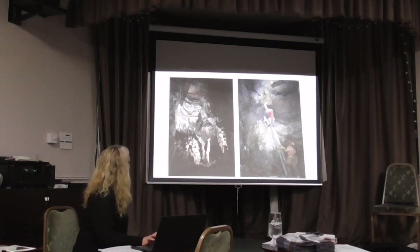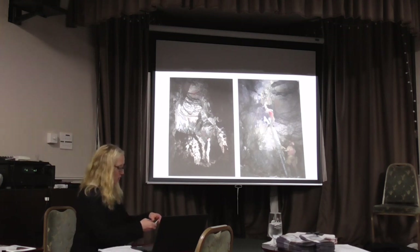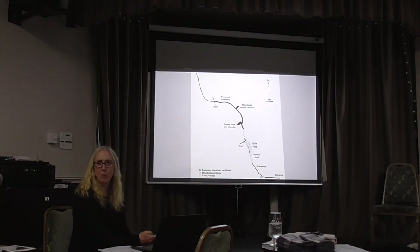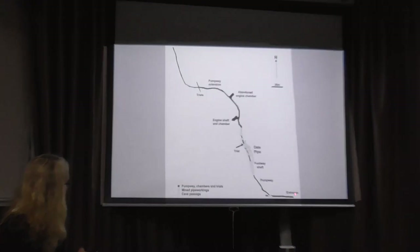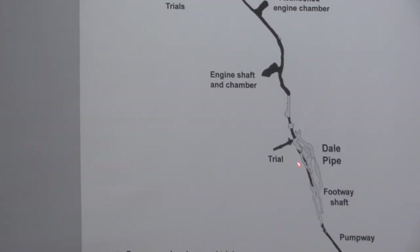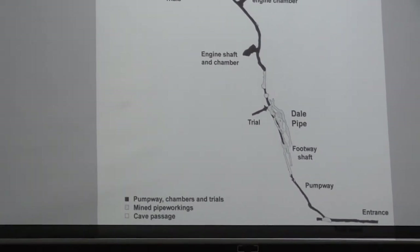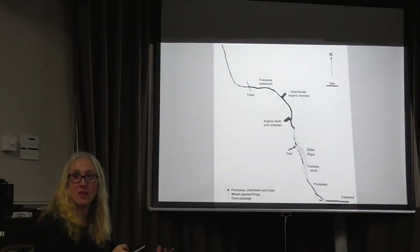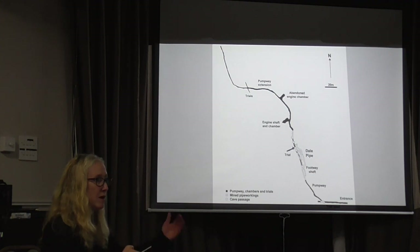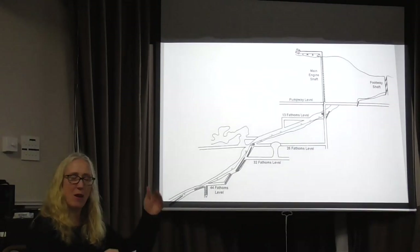John has a particular soft spot for the history and archaeology of mining, so he enjoys going underground. This is the plan of the workings produced from that survey. You've got the entrance down here, what we call a pumpway here — some of these are natural cave formations, others are pipe workings. The pumpway is basically the way to pump water out of the mine, but it was also used as a way for the miners to walk into the mine and get down to the workings. This is a schematic elevation of the mine to give you an idea of the levels.